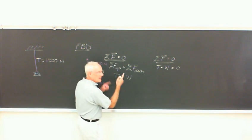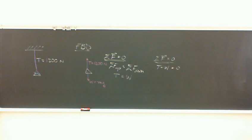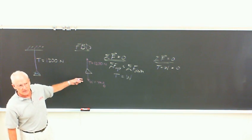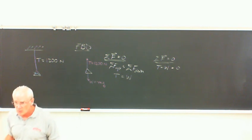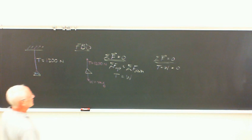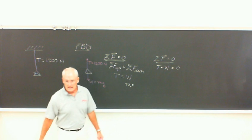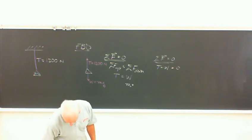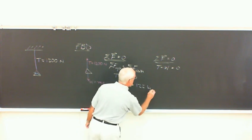Algebraically they're the same. I like this — this is the way I'll do them on the board. It's just so much simpler. And then we can use that to solve for the mass. We don't have to treat W as an unknown separately. So we're okay, and that leads to the mass. The answer is 122 kilograms.